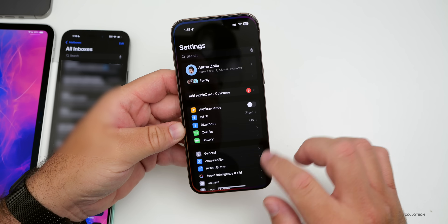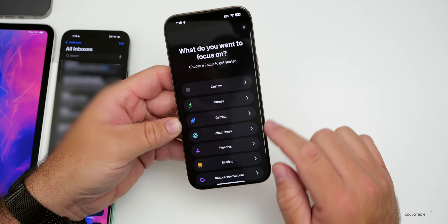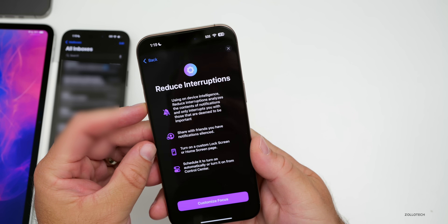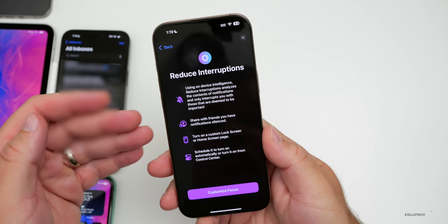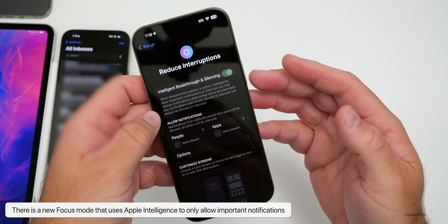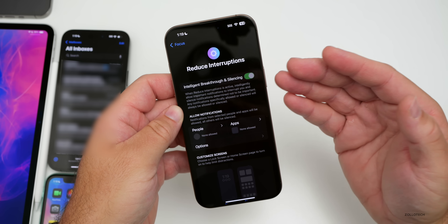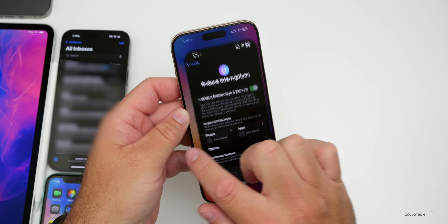Within Settings, if we scroll down to Focus, there's a new Focus mode powered by Apple Intelligence called Reduce Interruptions. The first time you turn it on, it says 'Using on-device intelligence, Reduce Interruption analyzes the contents of notifications and only interrupts you with those deemed to be important.' You can share that you have notifications silenced, turn on a custom lock screen or home screen, or schedule it to turn on automatically or from Control Center.